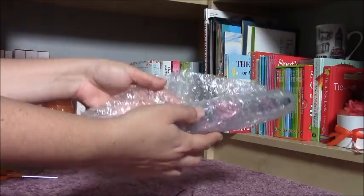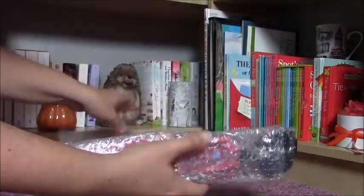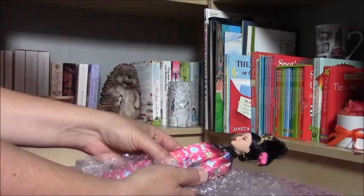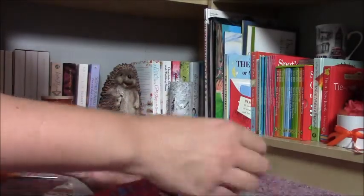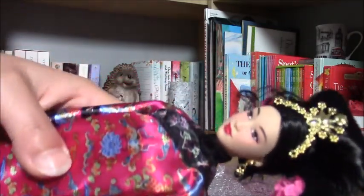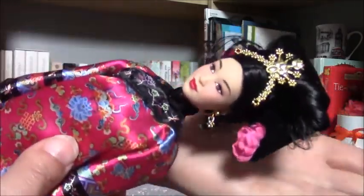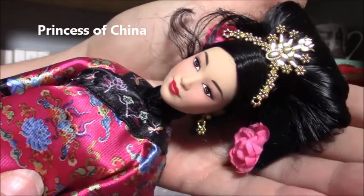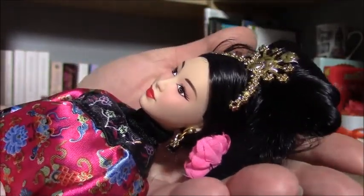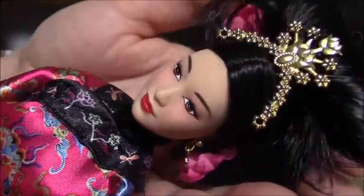Here is the dolly and I am going to show her to you. Oh my gosh, she's gorgeous. She is the Chinese Empress doll from the Barbie Collector's collection, and guys, she is amazing.